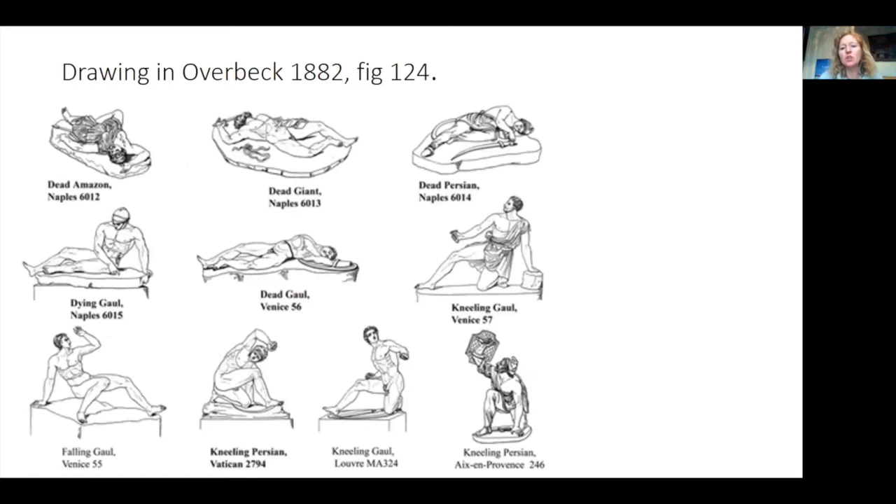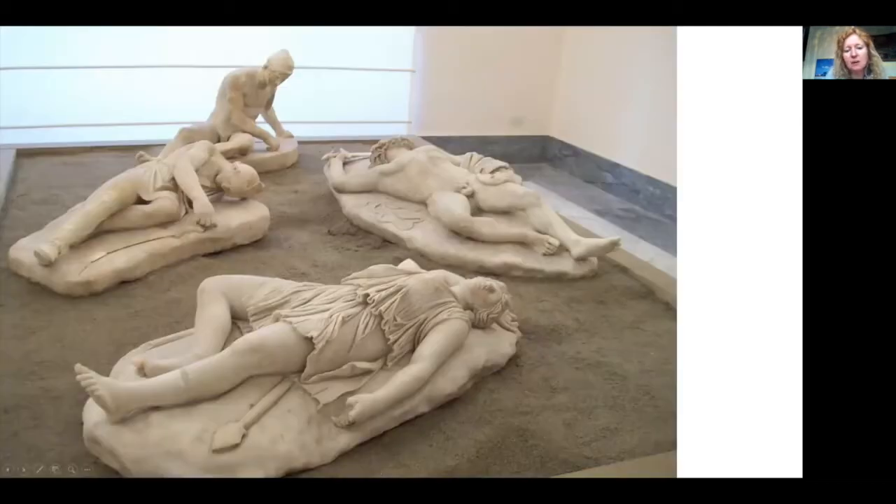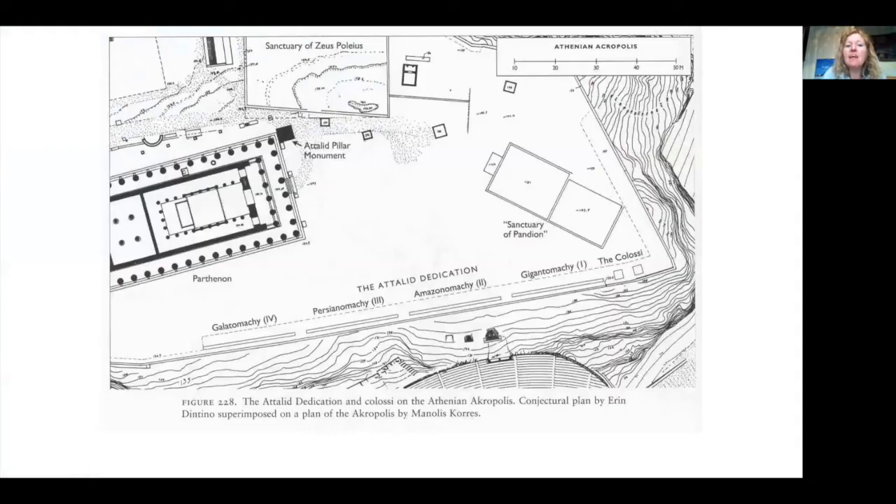We have Roman copies of those statues: a dying Amazon, a dead giant, a dying Persian, and a dying Gaul. It's almost as if the further back in time the battle was, the more dead the defeated enemies are, with the Gauls still succumbing. These dedications were set up right next to the Parthenon. There was clearly a desire to make a connection — to use myth to connect both to the Athenians and to tie into a longer sense of a Greek past.